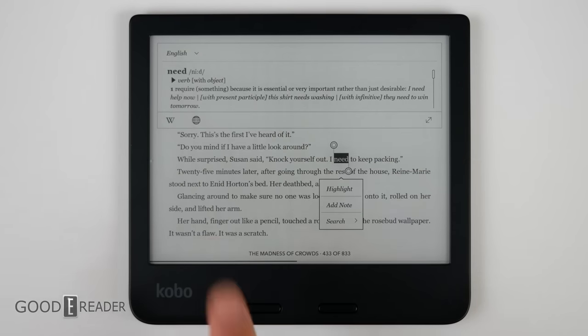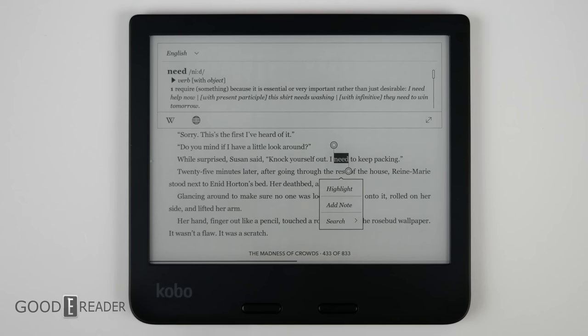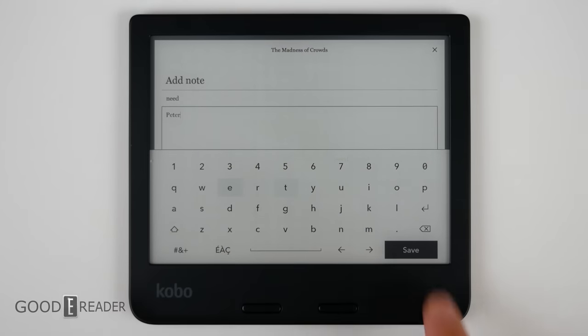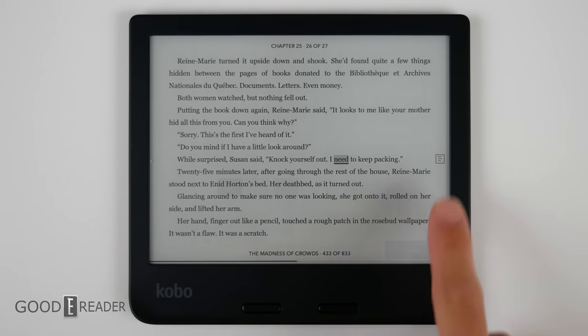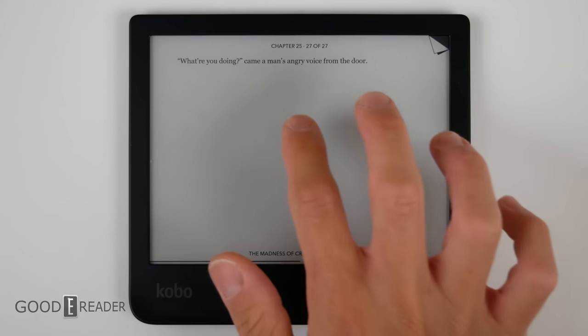Long pressing on a word, you get Wikipedia, internet search functions, highlight, add note, and local search. You can also add a note. Typing is very quick — it's actually extremely responsive. It saves your notes and you can access them from the side. You can bookmark from the top right corner.